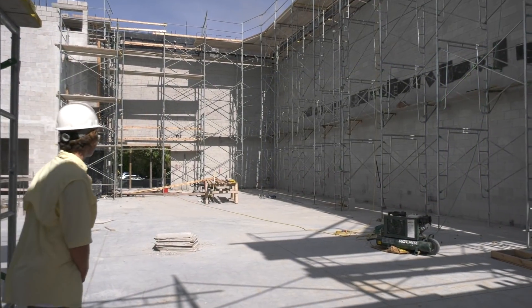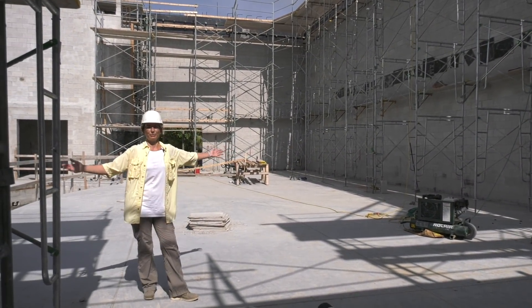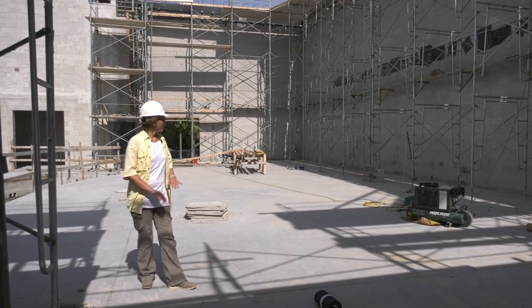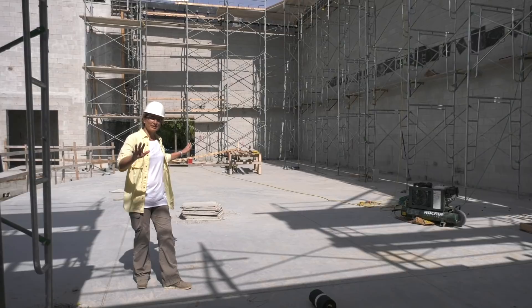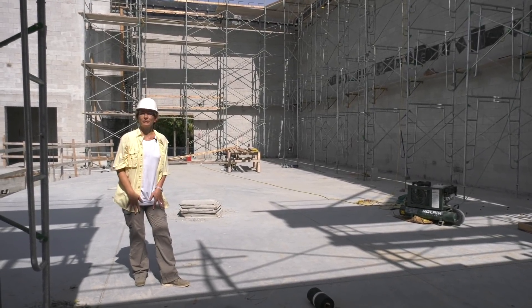So we're backstage now. And you can see this is a huge performance space that we have. This is approximately three times the size of the old stage. And the wing space is clear — that's because we moved all of the dressing rooms and other functional areas like storage rooms back through the door that way into the back of house space.